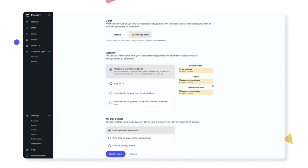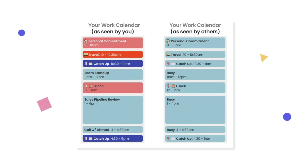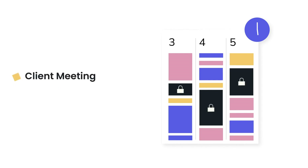Your coworkers don't need to see your personal appointments, right? No problem, because Reclaim AI allows you to create separate views for your coworkers. That way they can see all your availabilities for work without seeing your private stuff. This alone is so powerful and saves endless rescheduling and manual calendar syncing.